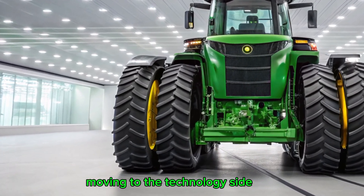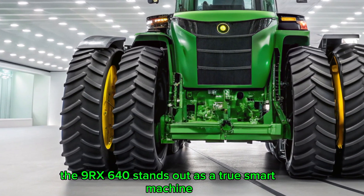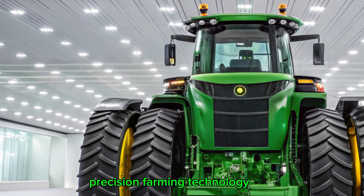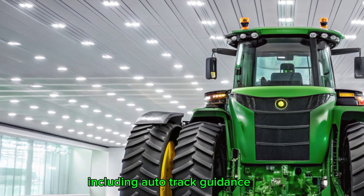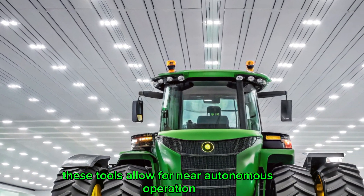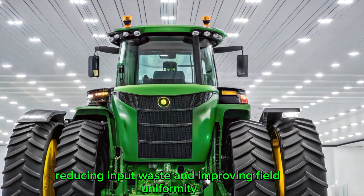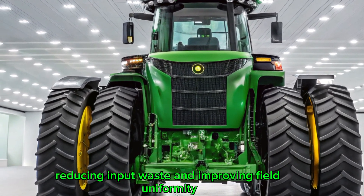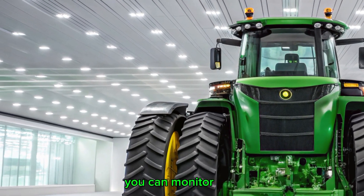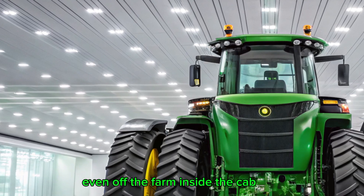Moving to the technology side, the 9RX 640 stands out as a true smart machine. It features John Deere's latest integrated precision farming technology, including auto-track guidance, section control, and JD-Link connectivity. These tools allow for near-autonomous operation, minimizing overlap, reducing input waste, and improving field uniformity. With real-time data syncing to the cloud, you can monitor, analyze, and adjust your operations from anywhere — even off the farm.